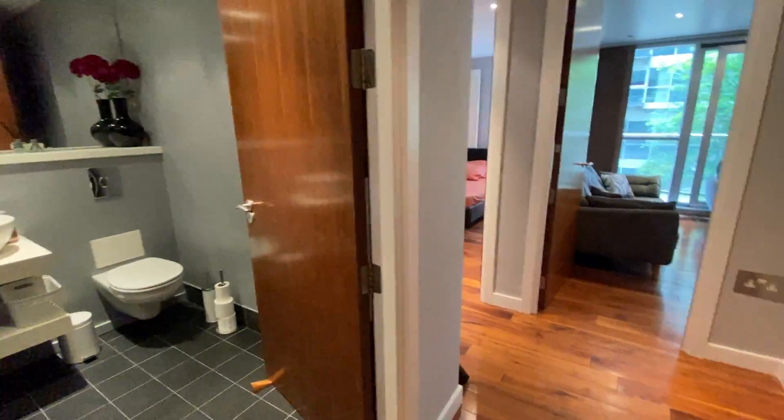This property is currently occupied so you can see some of the current tenant's belongings, but it will all be professionally cleaned. In this cupboard here you have your washing machine and all your heating system for hot water. Really good size storage cupboard — you can hang lots of coats and things in there.